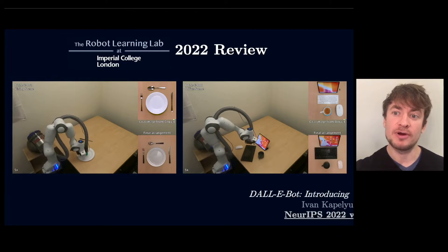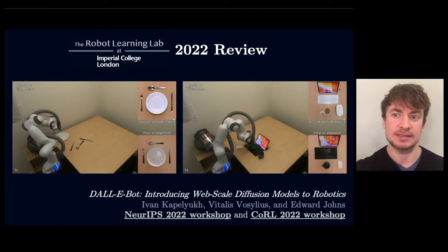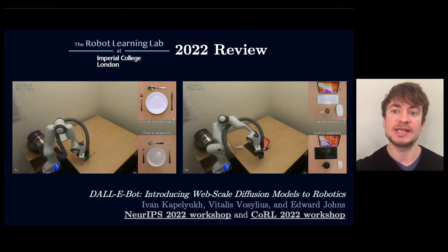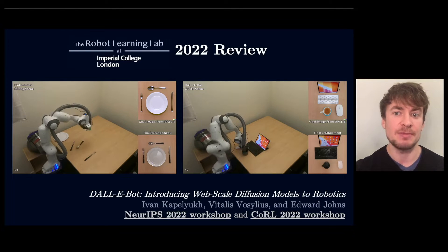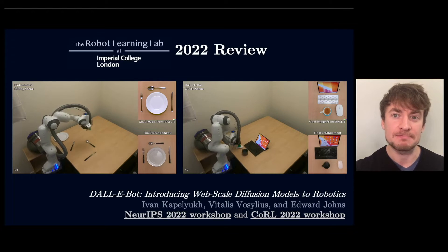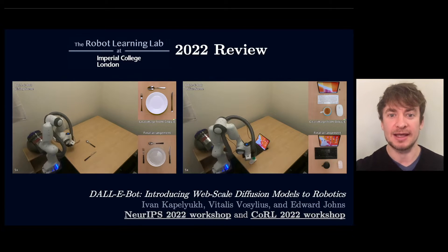Let's say a robot knows how to pick up objects, but how would it know where to place those objects? We developed a system called DALIBOT which uses recent web-scale image diffusion models to convert a list of object names into an image depicting a human-like arrangement of those objects, which our robot can then use to rearrange a scene, such as setting a dining table or tidying a desk.